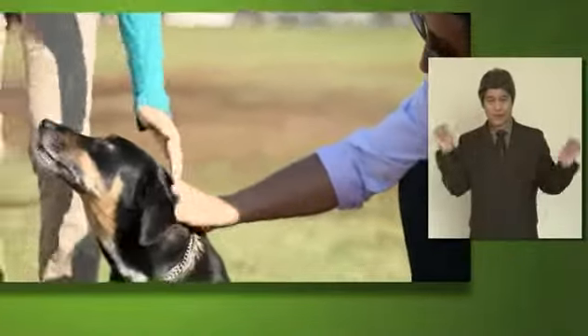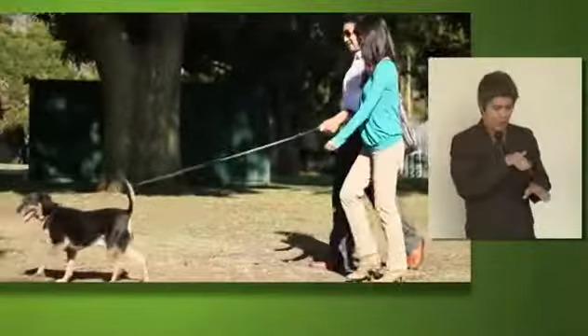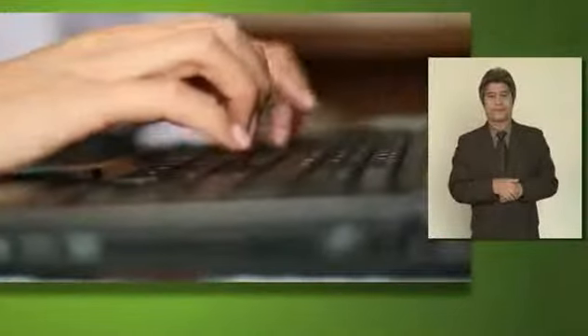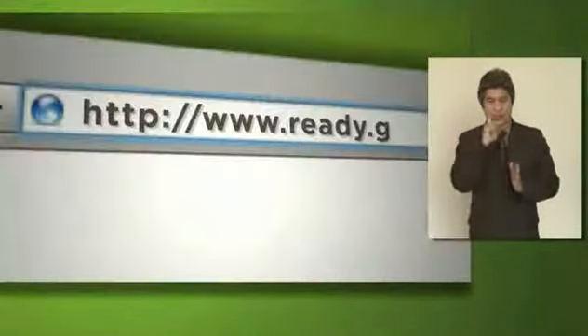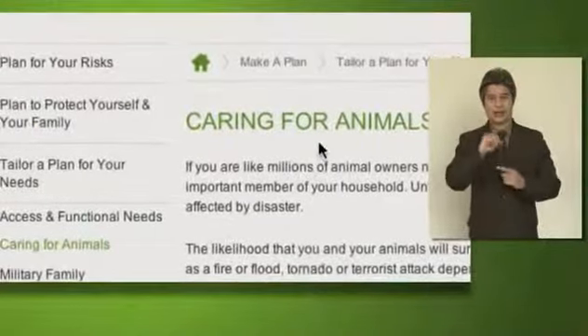Being prepared for an emergency means thinking about the needs of all the members of your family, including pets. Take a few minutes to check out the information on Ready.gov, specifically addressing tips and tools for pet owners.